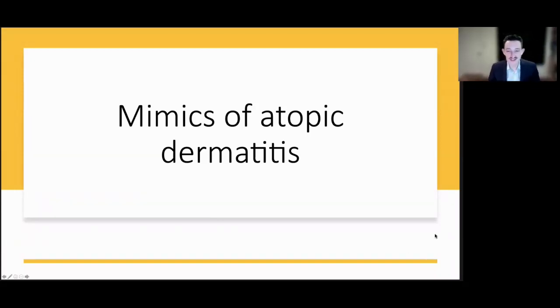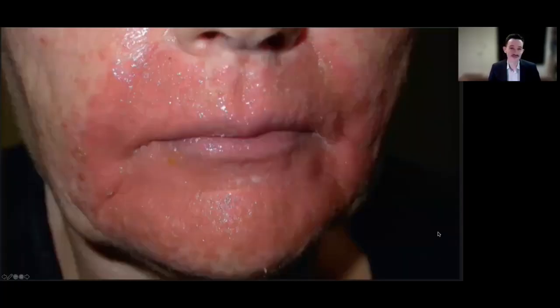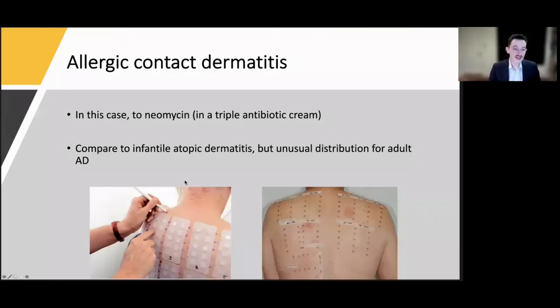Now the rapid-fire section on mimics of atopic dermatitis — this is certainly not all-inclusive. Here's an elderly patient with weeping, crusting, very acute-looking dermatitis on their face, with pseudo-vesiculation on the chin. This is actually allergic contact dermatitis to neomycin in the triple antibiotic cream they were using. Clues to distinguish from eczema: facial eczema is most common in the infantile presentation and would be rare in an adult. New-onset localized eczema is exceedingly uncommon in the elderly. That said, an older patient with hand, eyelid, or nipple dermatitis could certainly be eczema — this is where patch testing plays a role.